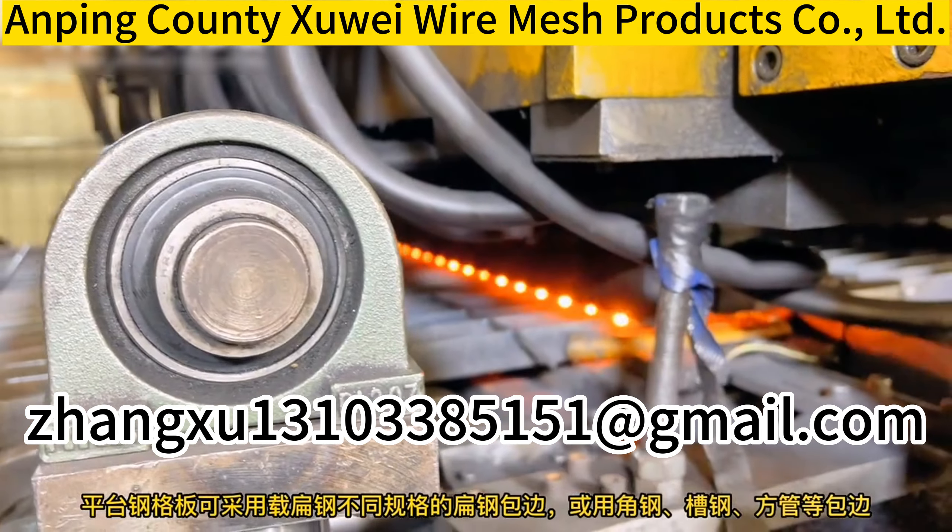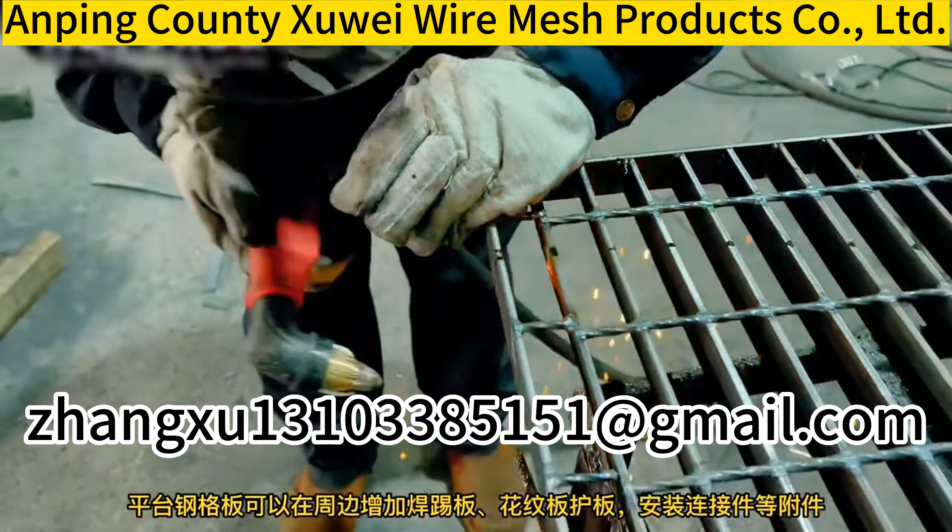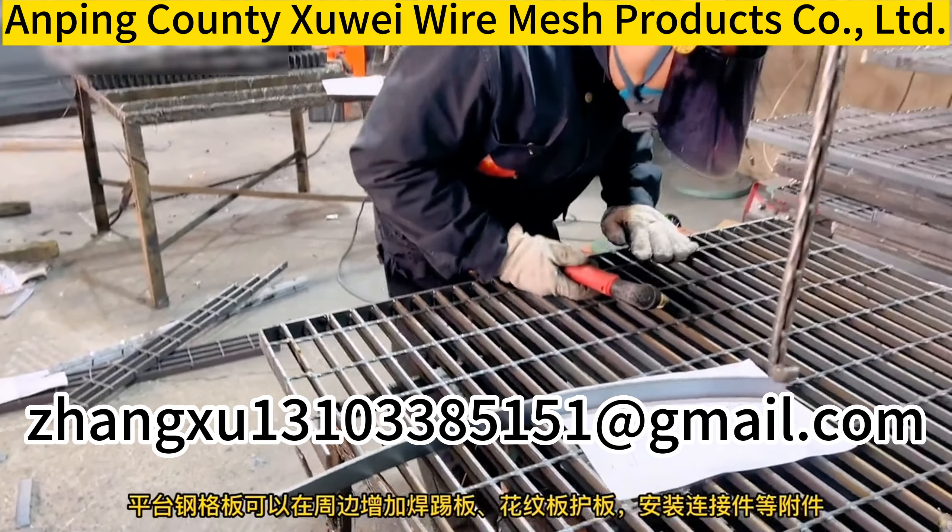Steel grating is suitable for alloys, building materials, power stations, boilers, shipbuilding, petrochemical, chemical and general industrial plants.